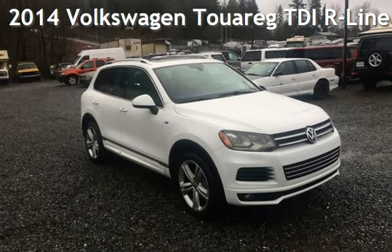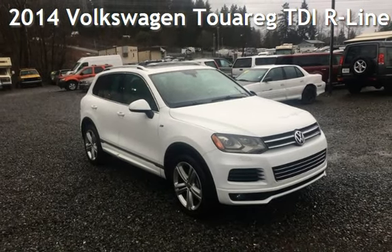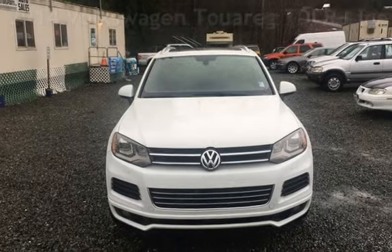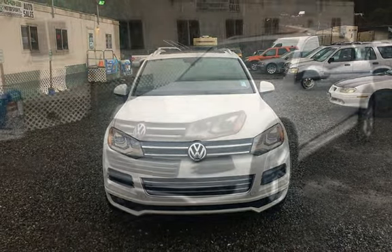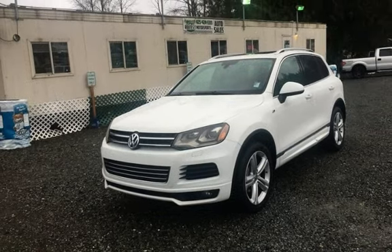Presenting a pre-owned 2014 Volkswagen Touareg TDI. This four-door SUV has a six-cylinder, 3.0-liter V6 engine, with all-wheel drive, and an automatic transmission.